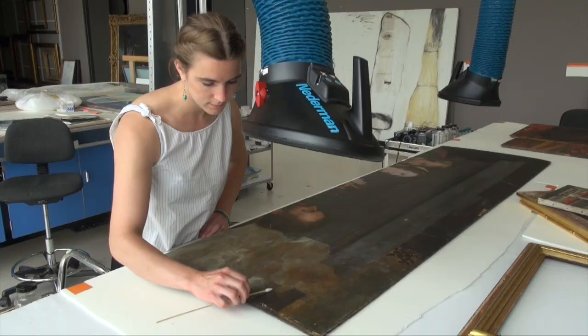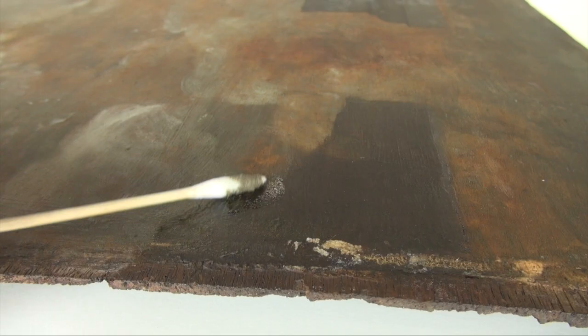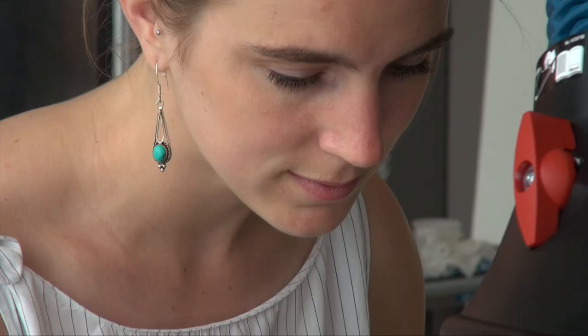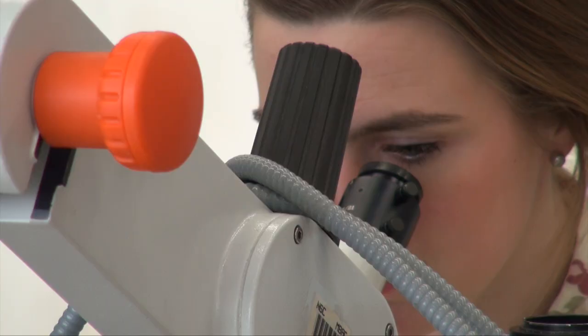The first stage of the treatment was the removal of probably a century and a half of black surface dirt — particulate matter that had accumulated on the surface from smoke and airborne pollution, dust and dirt. The second stage is the removal of the dirty yellow varnish that had been applied by restorers 200 years ago, and a good amount of overpaint that was covering up some of the damage to the surface.